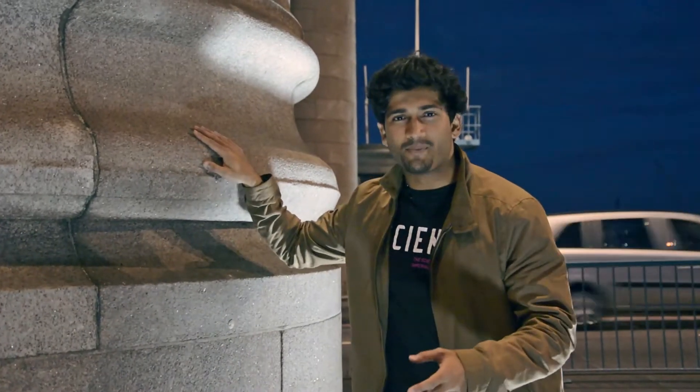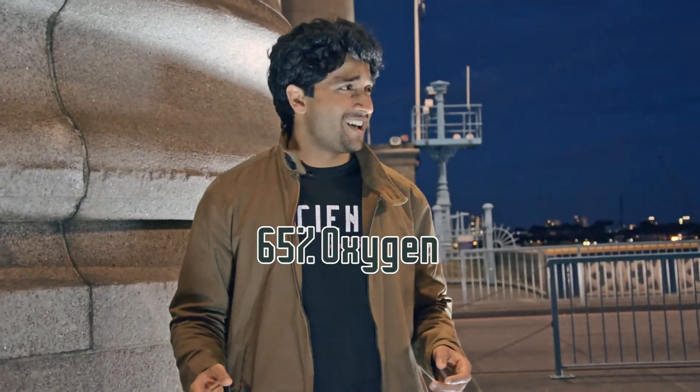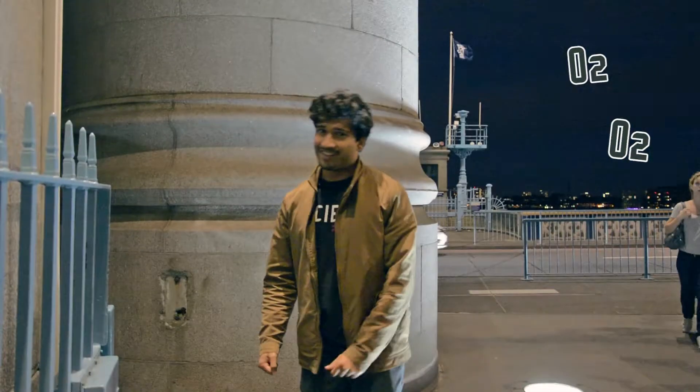Limestone is made up of ancient marine animals, but what about living animals today — what about you and me? Well, we're 65% oxygen, and I think it's a good thing we're 18% carbon, otherwise you'd probably just float up into the air that surrounds us — which, by the way, is 21% oxygen. You really can't get away from this element.